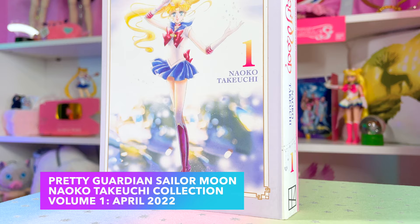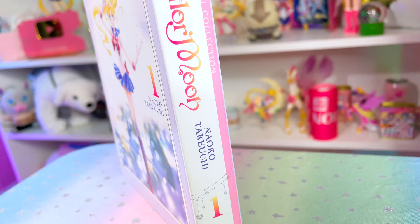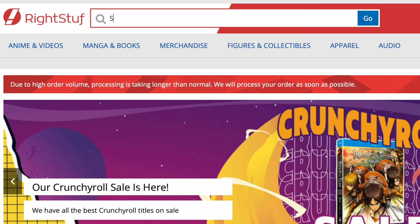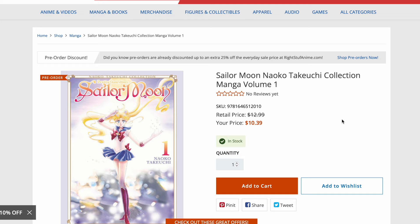Another Pretty Guardian Sailor Moon manga is out now. Diehard Sailor Moon fans knew all about this release as it was teased over a year ago, and at the end of April 2022 Volume 1 was officially released. I got my review copy thanks to RightStuff — that is Stuff with one F. RightStuff is the largest online anime specialty retailer in the United States and Canada, with over 30 years of experience. They did provide this copy of the Naoko Takeuchi Collection Volume 1 for free; however, all of my opinions and thoughts are going to be my own.